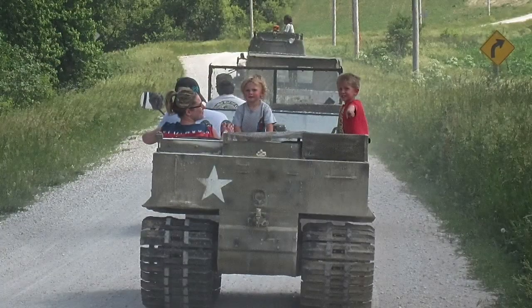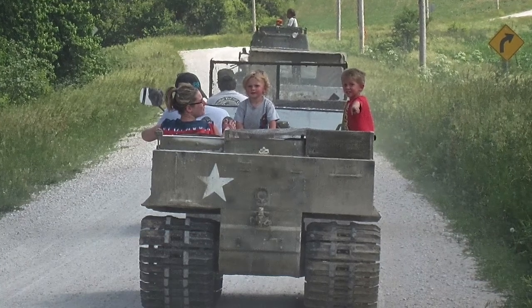You can see that it doesn't matter how old you are, you can thoroughly enjoy a ride out on a weasel.